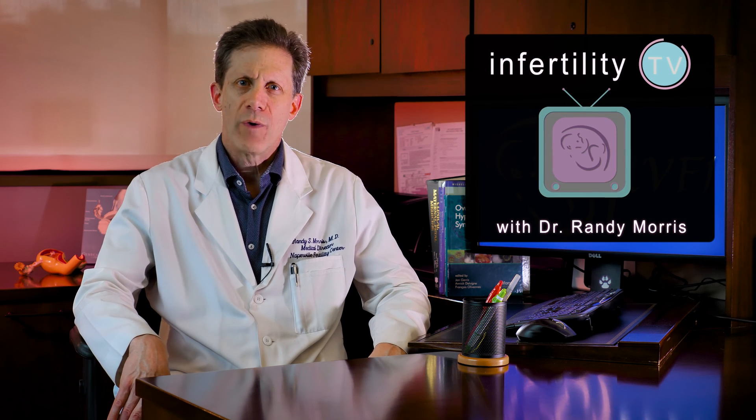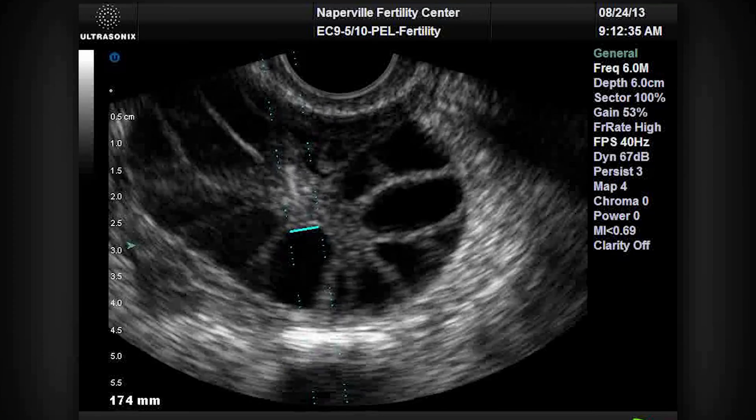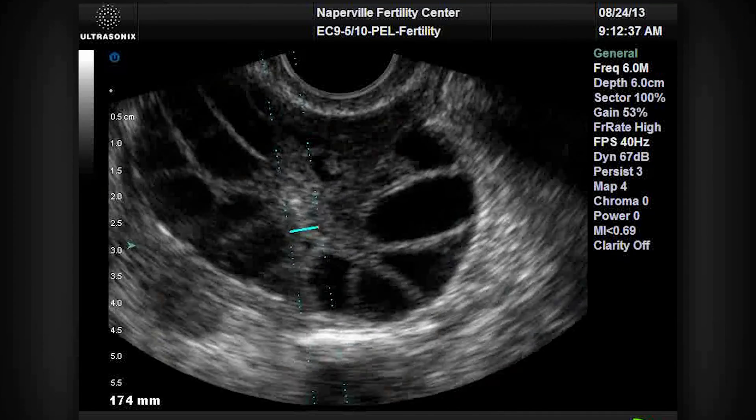One of our frequently asked questions about IVF is: when is the egg retrieval? The answer is a little more complicated than you think. Stay tuned and I'll show you actual data from my practice from hundreds of patients.